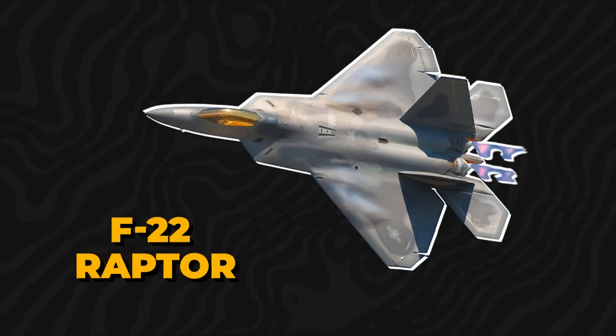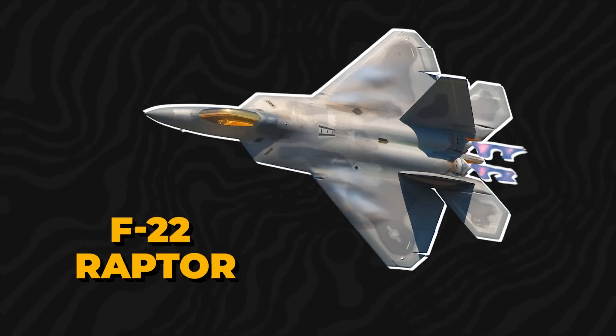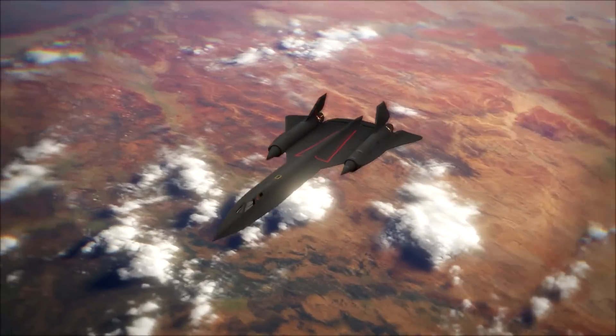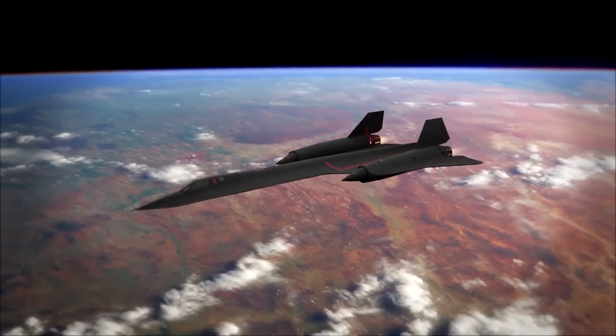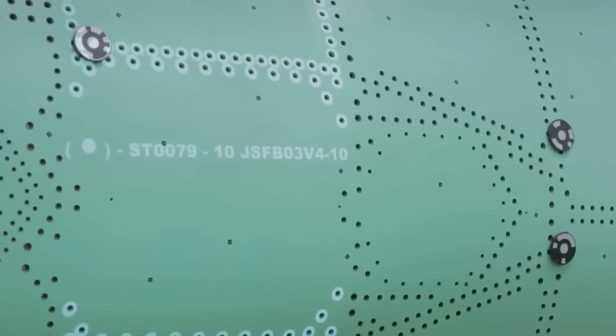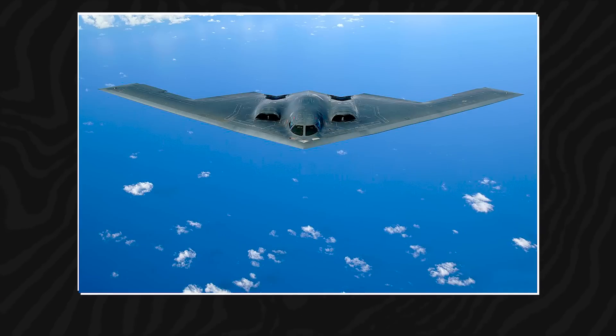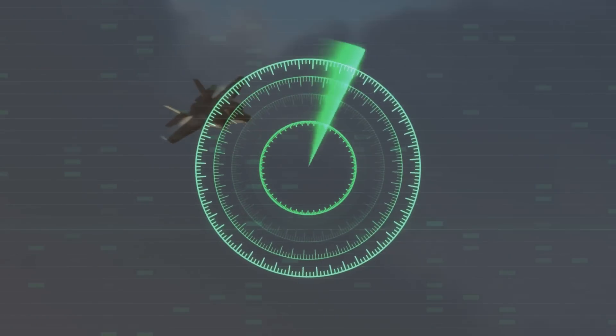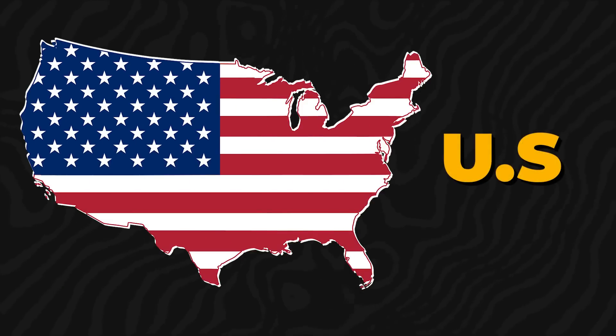Stealth has evolved significantly since the SR-71, with the development of fifth-generation aircraft like the F-22 Raptor proving its battlefield effectiveness. To maximize stealth, the SR-72 is expected to adopt a blended wing-body design, internal weapon storage, and the elimination of vertical stabilizers, similar to the revolutionary B-2 Spirit Bomber. These features, combined with active flow control, will make it one of the hardest aircraft to detect or intercept.